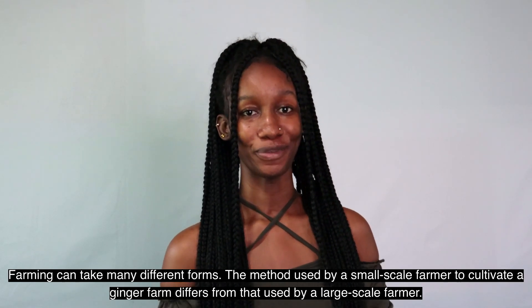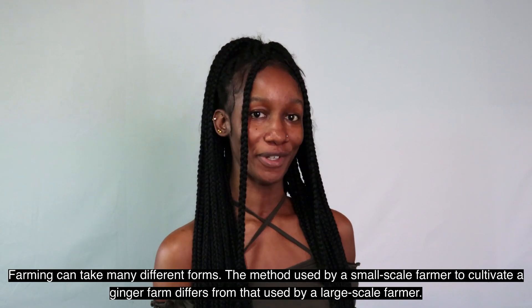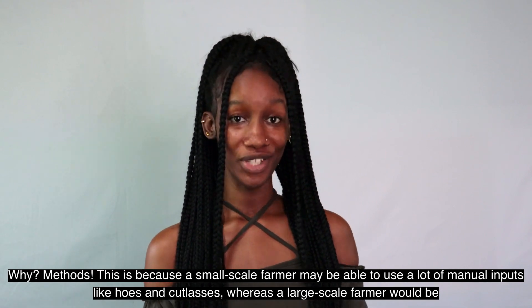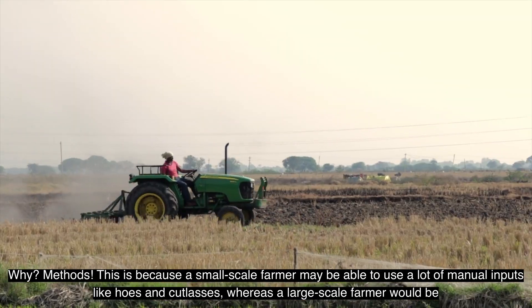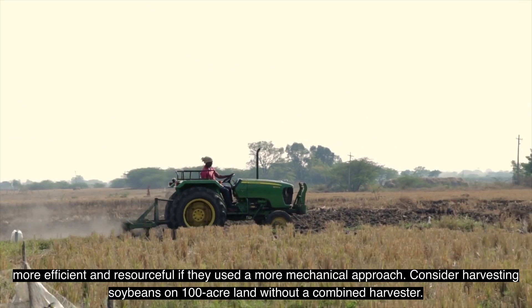Farming can take many different forms. The method used by a small-scale farmer to cultivate a ginger farm differs from that used by a large-scale farmer. This is because a small-scale farmer may be able to use a lot of manual inputs like hoes and cutlasses, whereas a large-scale farmer would be more efficient and resourceful if they took a more mechanical approach.